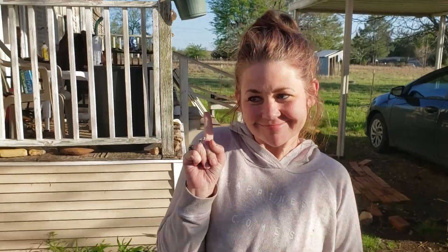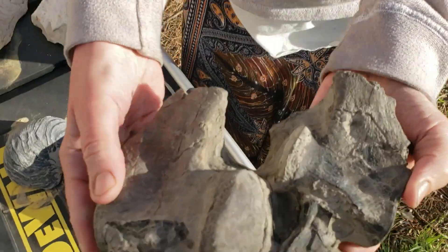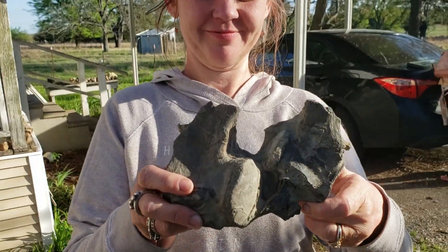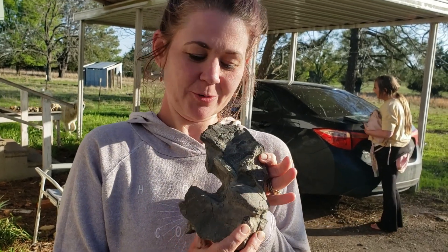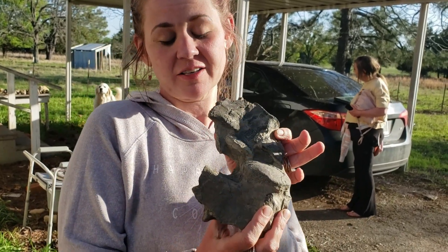We are back at the house now. We did not find a lot at the river today except on the very last gravel bar. Look at this. So, this is mosasaur vertebrae. What's special is it's two pieces that are still intact and connected.